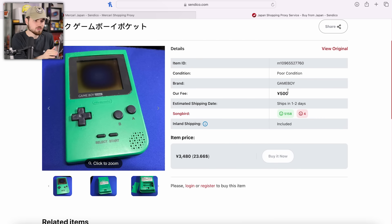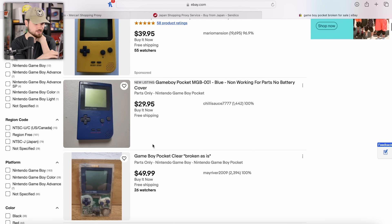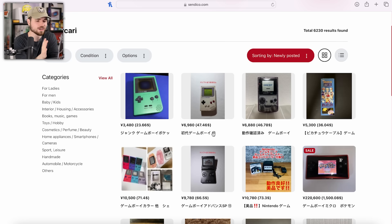That's not terrible. These don't have burnt polarizers, but we're getting $40, $30, and $50 for the first three listings on eBay in the US. So one of them's at about the same price — depends on how broken it is. Pre-fees, you're saving a bit. Post-fees, not really.